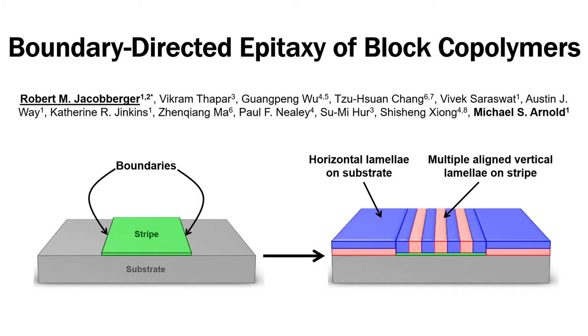In this process, which we call boundary-directed epitaxy, one-dimensional boundaries that separate regions on a surface with different composition modulate the orientation of block polymer lamellae from horizontal to vertical.